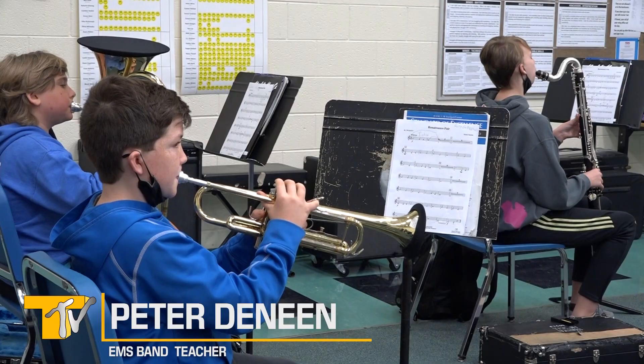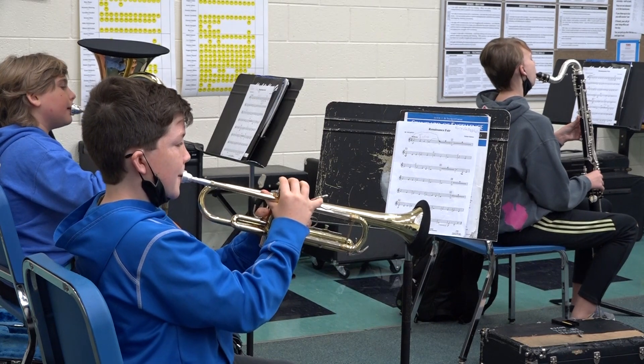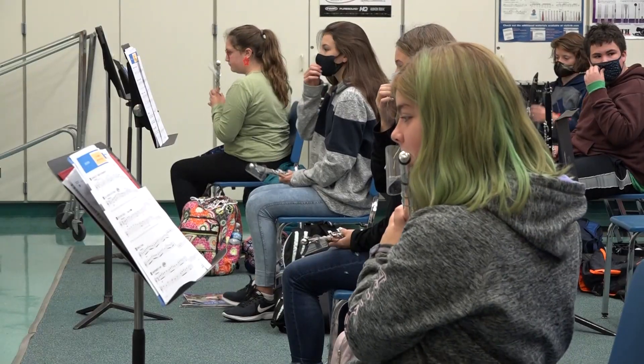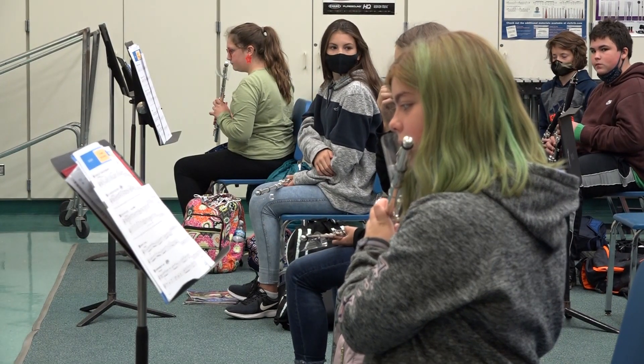Many of the instruments have coverings on them. All the brass instruments have basically a mask that goes on the end of the instrument, which serves to catch the aerosols as they come through the instrument. Our flute players have clear plastic shields in front that attach to their head joint, and the flute air shields keep the air that they blow across the embouchure hole from going off into the band room.